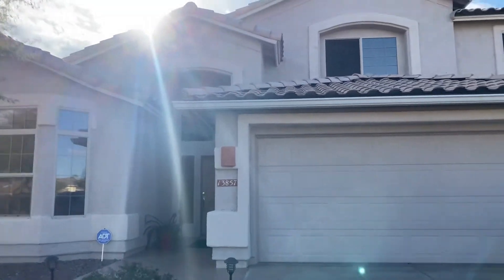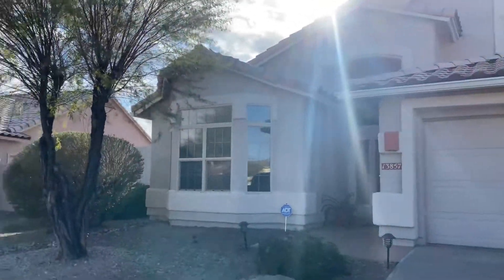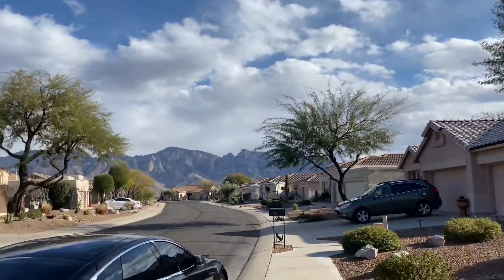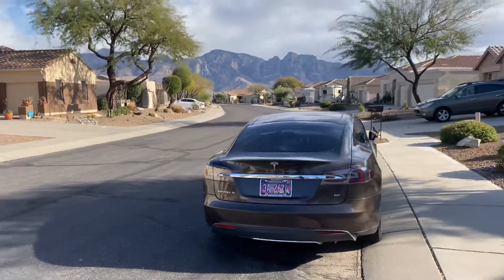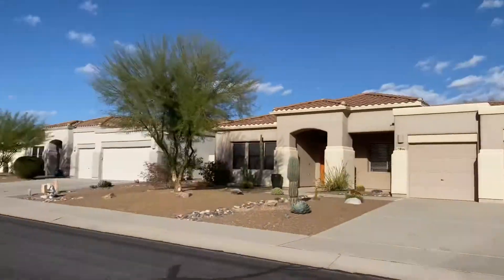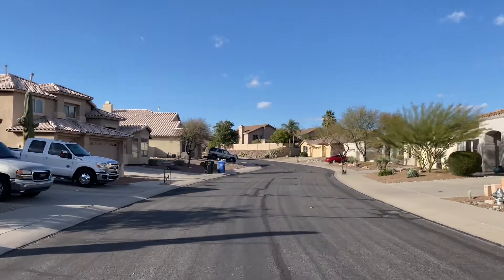Alright, here we are at 13857 Silver Creek. This home is immaculate. So we're in the front — that's Push Ridge, Catalina Mountains. There's my earth-friendly vehicle. This is a gorgeous neighborhood. Look at these wide streets, no cars in the streets. This is Rancho Vistoso.